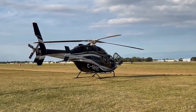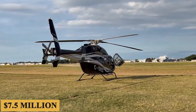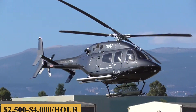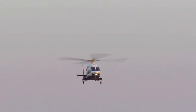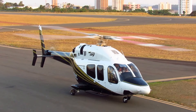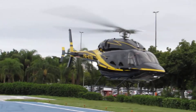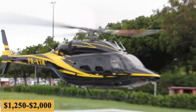The base purchase price for a new Bell 429 is $7.5 million before options, and the charter price is estimated at $2,500 to $4,000 per hour. Naturally, prices will vary depending on availability, fuel prices, ground fees, and more. While the annual fixed cost is roughly $300,000 to $450,000, the average hourly operating cost is estimated at $1,250 to $2,000.